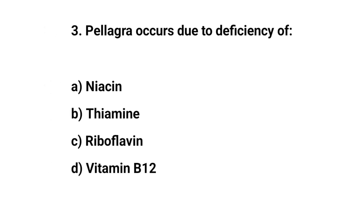Question number three. Pellagra occurs due to deficiency of. The right answer is A. Niacin.